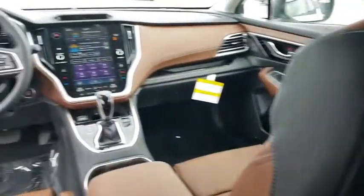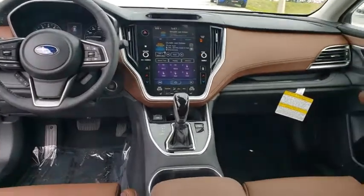Adjustable steering wheel, power steering, cruise control, keyless start, auto-dimming rear-view mirror.